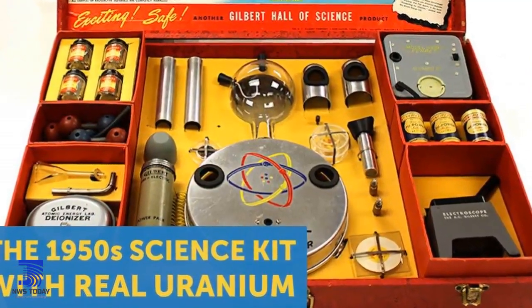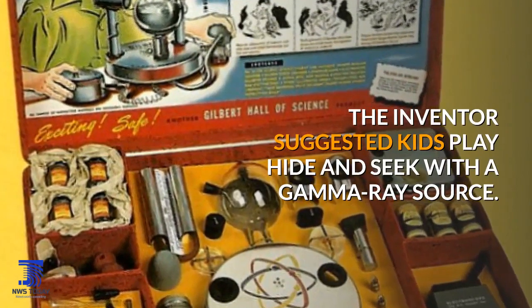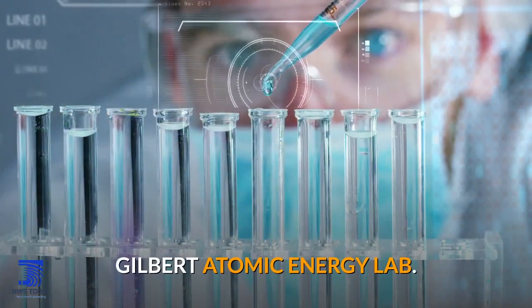The 1950s science kit that had real uranium. The inventor suggested kids play hide-and-seek with a gamma-ray source. Gilbert Atomic Energy Lab.